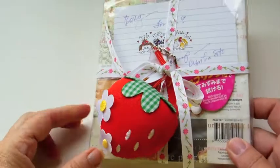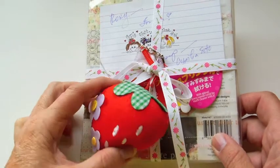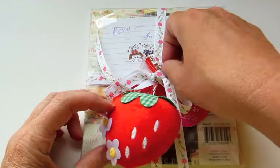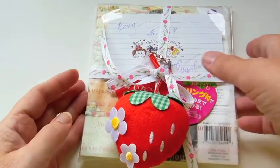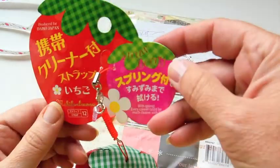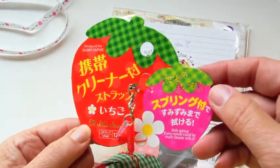Cynthia also sent some goodies. She is just the best present wrapper — that is so cute. This must be from Daiso. And then inside there's a really cute strawberry keychain.